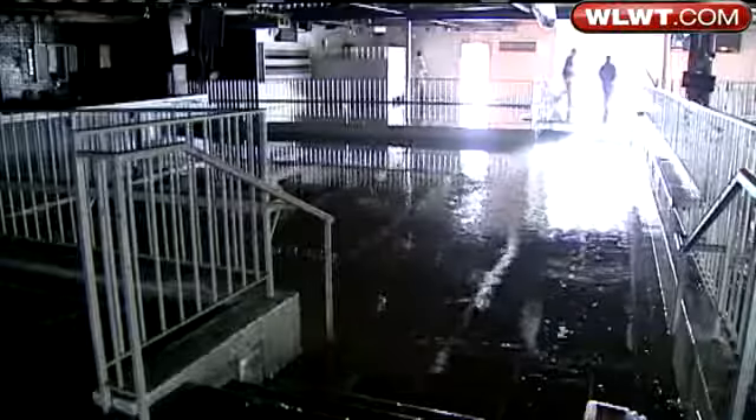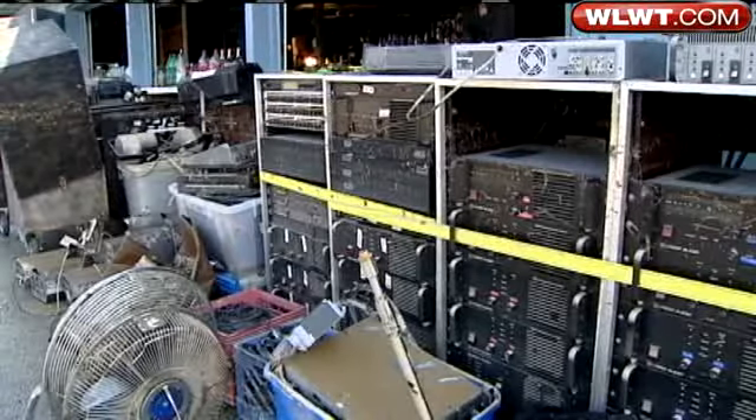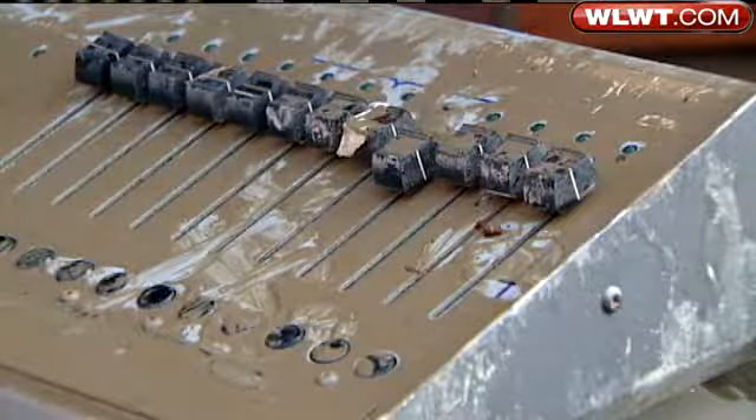We took a closer look today — the sunken dance floor looks like it needs a lifeguard, and there's thousands of dollars in damage to sound equipment alone. We just started cleaning up. As you can see, the water's still out there, and I've got all the people inside and outside working.